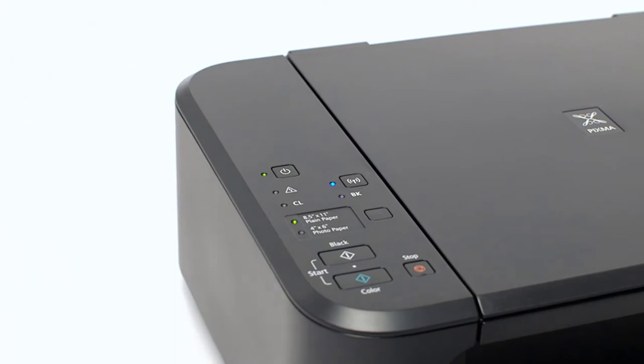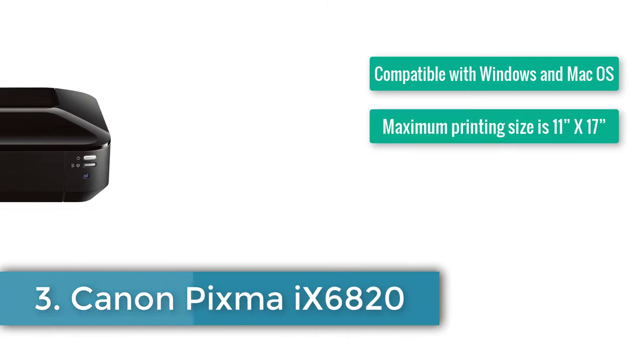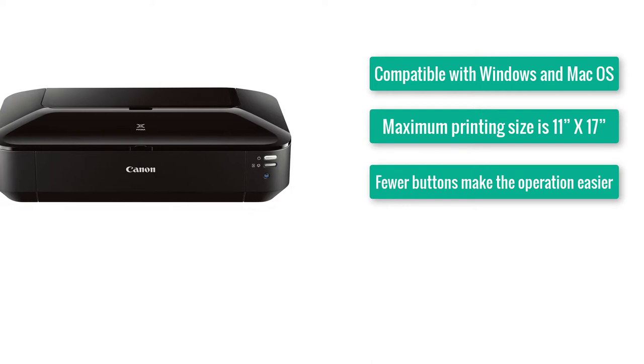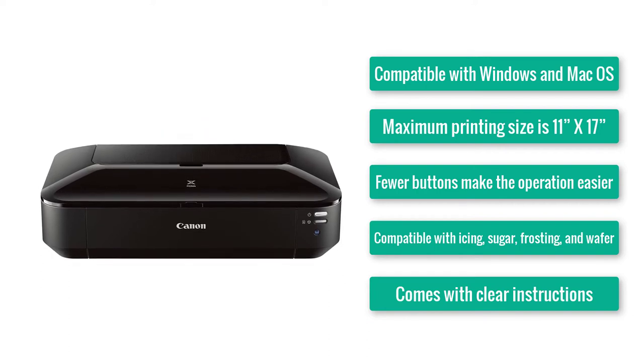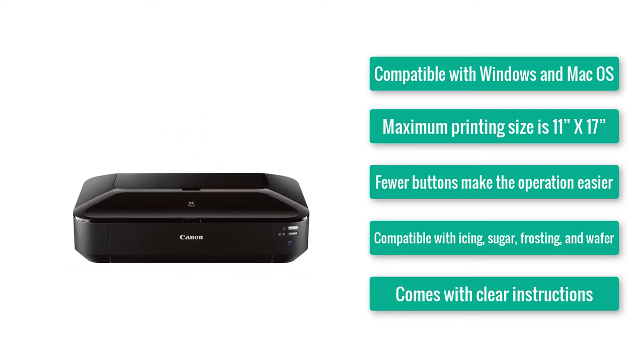Number three: Canon PIXMA 9680. Compatible with Windows and Mac OS, maximum printing size is 11 x 17, fewer buttons make operation easier, compatible with icing sugar, frosting, and wafer, and comes with clear instructions. Guess what — Canon is on its way to a hat-trick!